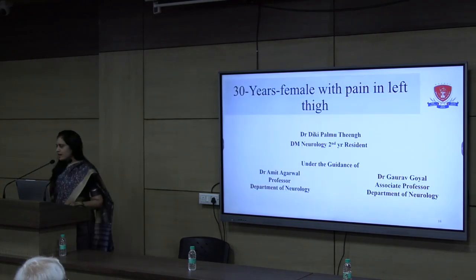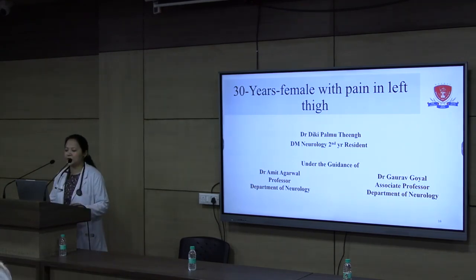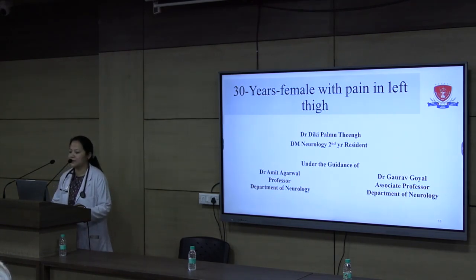Thank you, Dr. Aditi. I will now call Dr. Dickey, urology resident, to present the clinical aspect of the case. A very good morning to the respected emeritus chairperson, senior faculty members and colleagues. I will be presenting the clinical aspect of the case today.